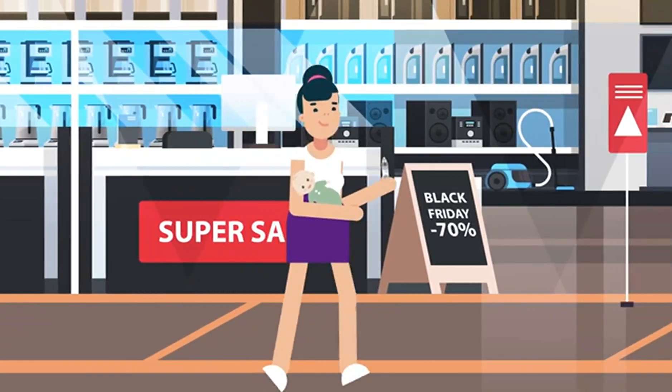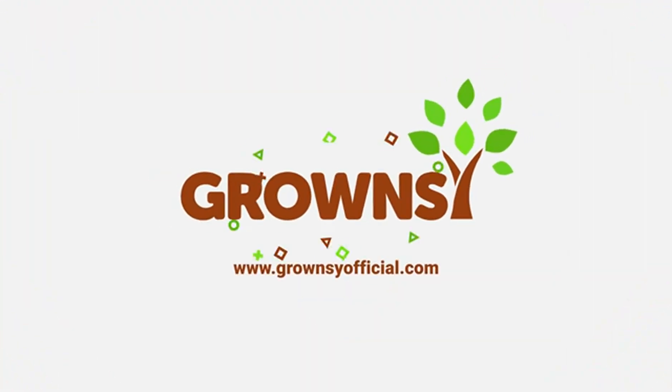Finally, the product is small and easy to carry around. GrownZ, parents' best helper. Shop now!